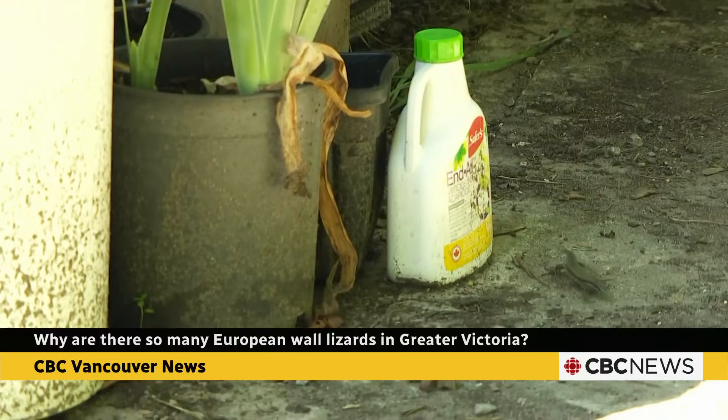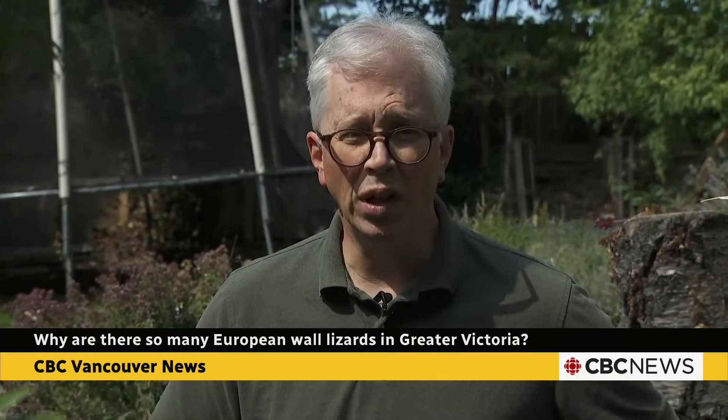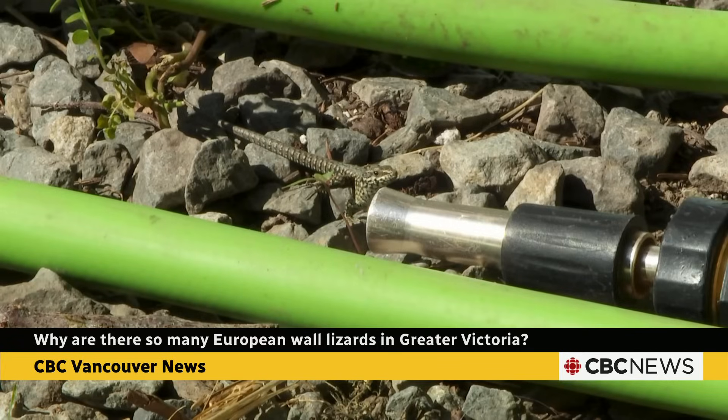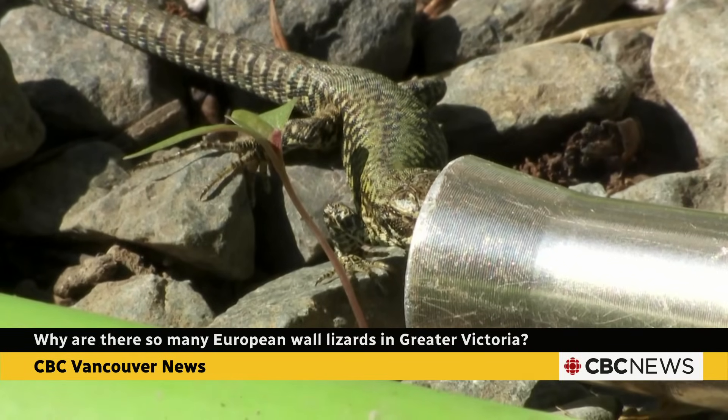Lizards are an increasingly common sight in backyards in and around Victoria. The European wall lizard is an invasive species, but they're breeding here like bunnies. More and more of the lizards have been spotted this year, but they actually have a longer history.